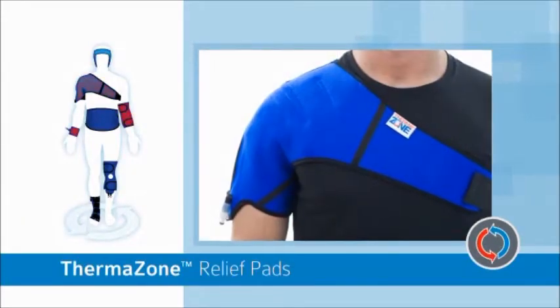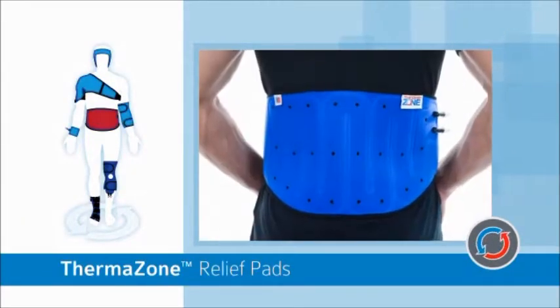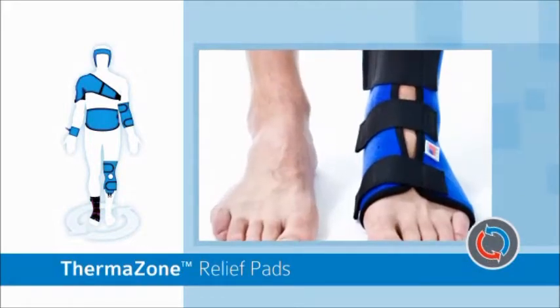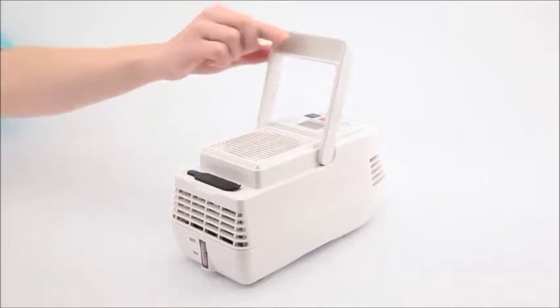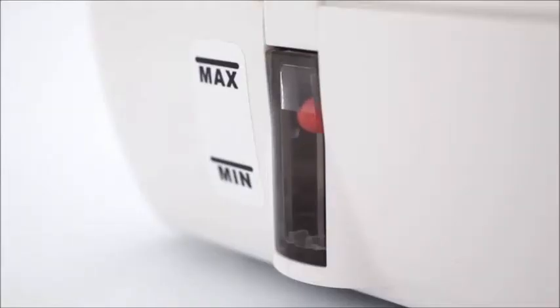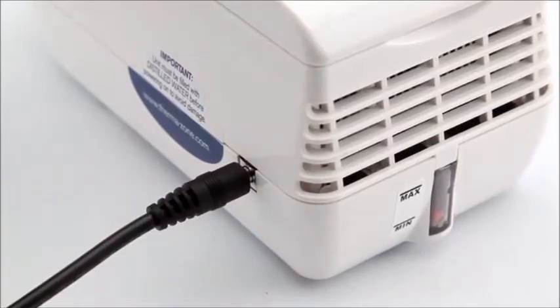ThermoZone offers highly efficient heating and cooling therapy for any part of the body. No ice, heated gel packs, or drugs needed — just two ounces of distilled water and a power source.